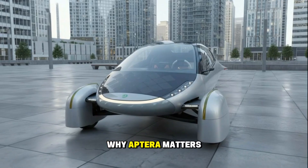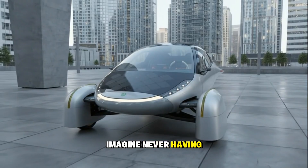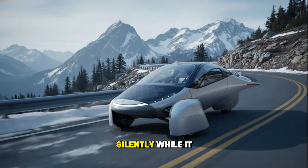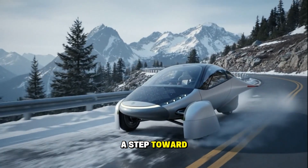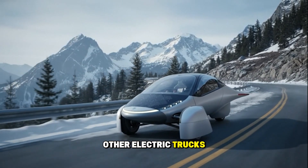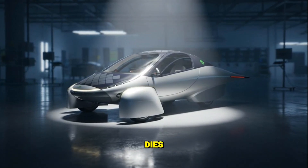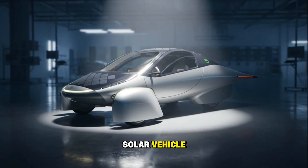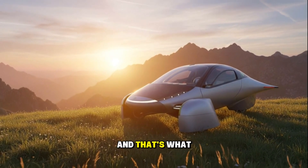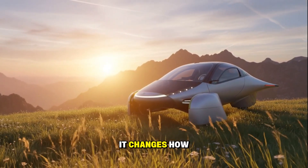And this brings us to the bigger picture: why Aptera matters. If this company succeeds, it could completely change how we think about transportation. Imagine never having to visit a charging station unless you take a road trip. Imagine your car recharging itself every day, silently, while it sits at work. That's not just an EV — it's a step toward energy independence. And if Aptera fails, there's no backup. If Rivian collapses, we still have other electric trucks. If Lucid or Fisker disappears, we still have other luxury EVs. But if Aptera dies, there's no other company making a true mass-market solar vehicle — they're the only ones seriously trying to merge solar energy and electric mobility into one cohesive product. And that's what makes this story so exciting and so risky. Because if they pull it off, it doesn't just change cars — it changes how we think about energy itself.